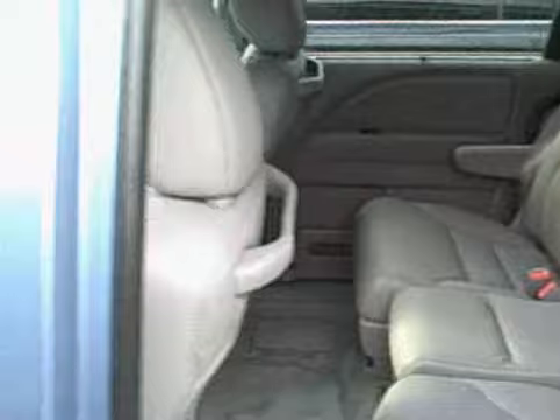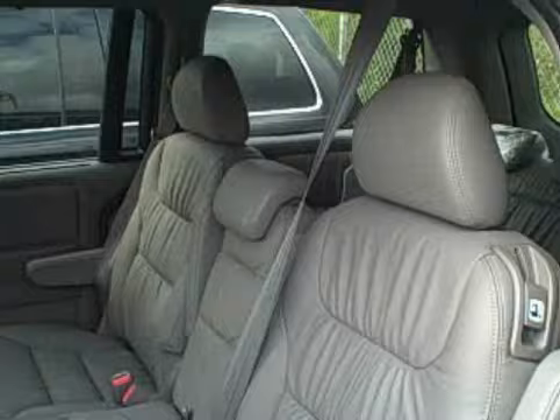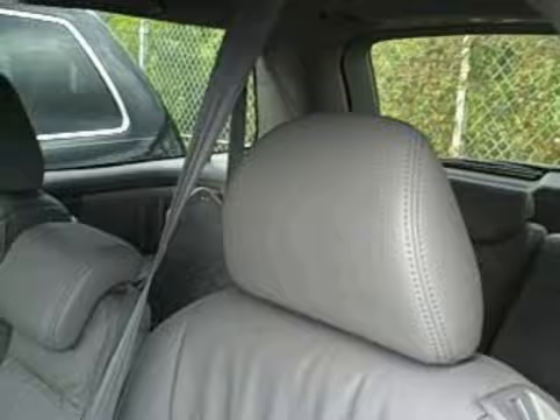There is seating for 8 in the Odyssey. All seating positions will have both the shoulder and lap belt and also headrests in every position. One of the nice features is all the little storage places, including this under floor storage which is right behind your front seats.